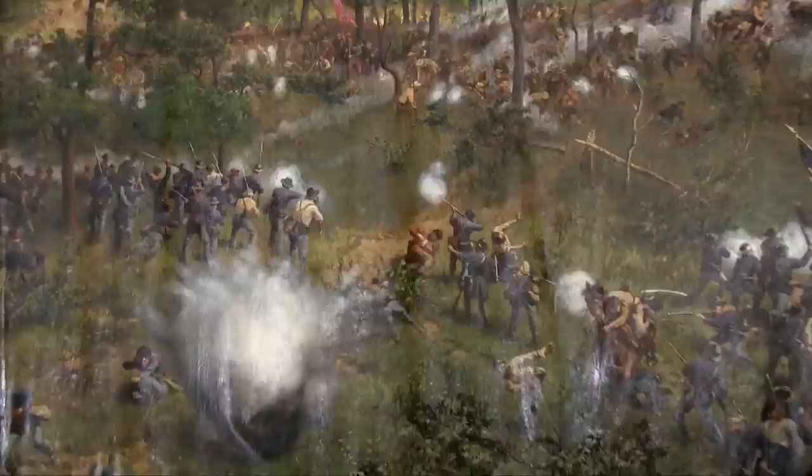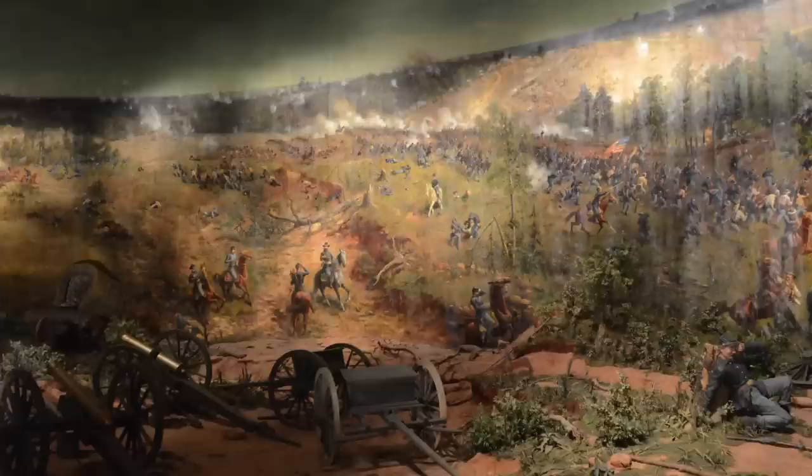These large cylindrical oil paintings were the precursors to movies. They first became popular in Europe in the late 1700s. The American Panorama Company in Milwaukee, Wisconsin needed an artist to draw up the Battle of Atlanta, so they recruited a German painter named William Veyner in 1885.